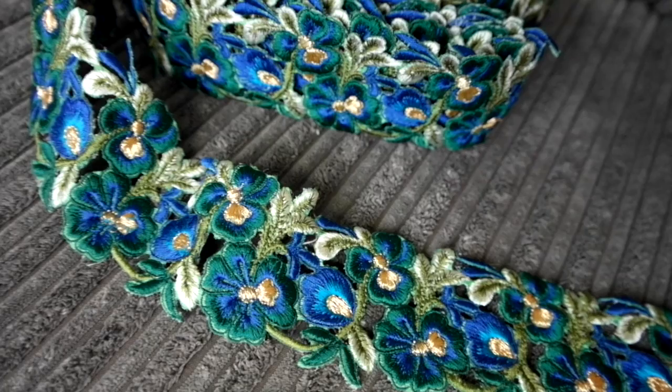They also had this pansy trim — I'll insert a close-up for you. It is stunning; they had it in about six or seven different colourways and it's on their website too. They were selling it for £7.50 per metre, with the third metre half price if you bought two. I wanted to use it with a silk dupioni I have to make an evening gown with a circle skirt, so I ended up with about six metres total and they gave me a really good deal.